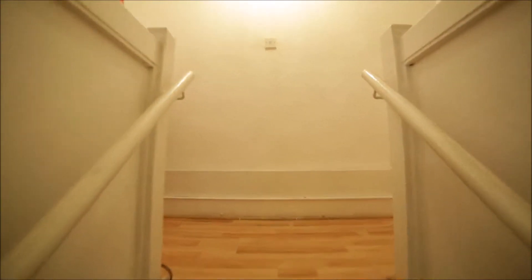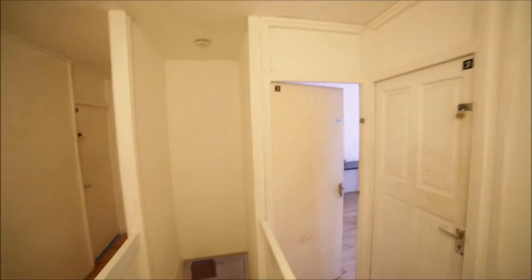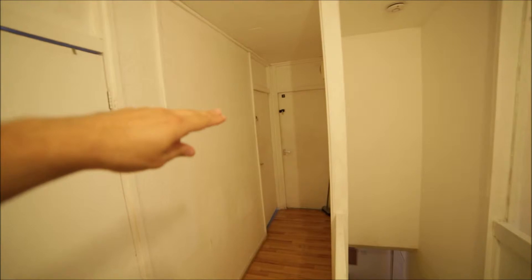We're back to the corridor. Here we have the entrance door. Going to the right, here's bedroom number one but it's occupied. And we're going upstairs. Upstairs we have four rooms: room number two, three, four, and five.